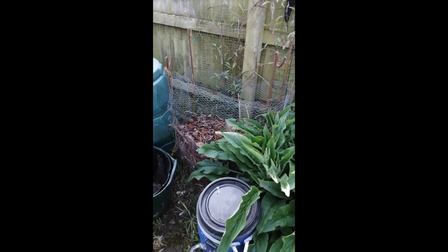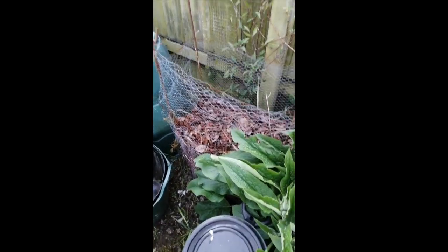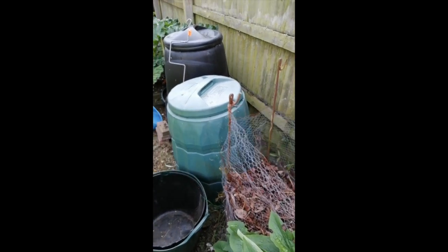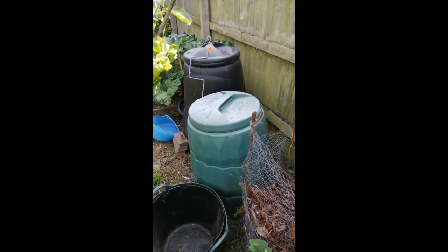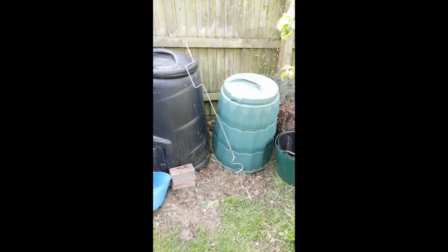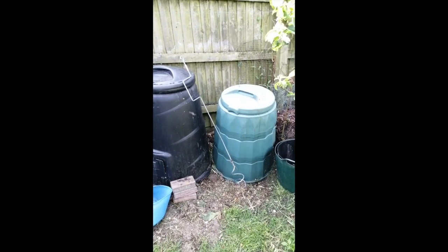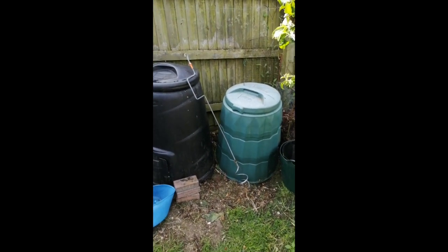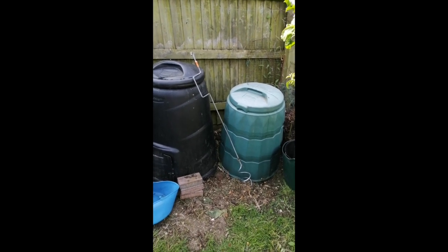That's my leaf mould pile sitting in the netting, rotting down — a good soil improver and I use it for seed compost. And my Dalek compost bins at the back. My compost turner — it's like a big corkscrew. You turn the handle and it goes down into the compost and you pull it up. That is a flipping hard job which I haven't been able to do for several years and my husband's taken on, but now I can begin to do it again. I'm getting stronger.